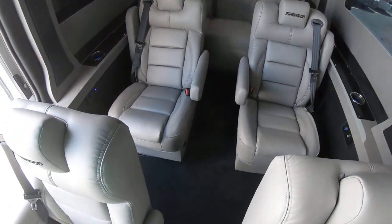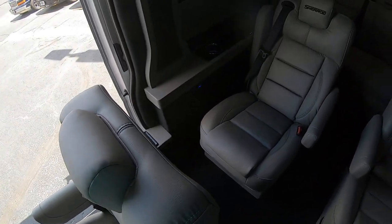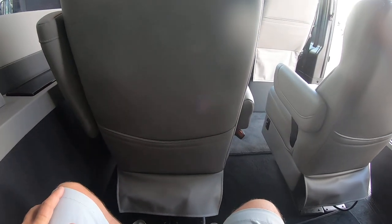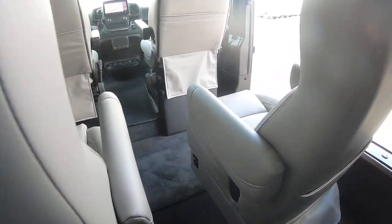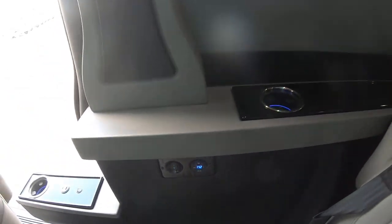There's plenty of spacing here. The seats are so much more roomy than a regular nine passenger van. I'm right at six foot and I've got almost a foot and a half of space between my knee and the front seat. You also have lighted cup holders and USB ports at every seat.